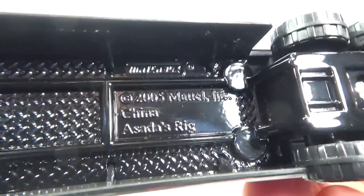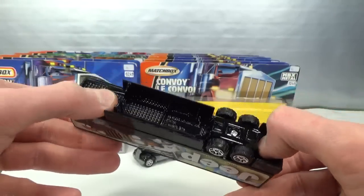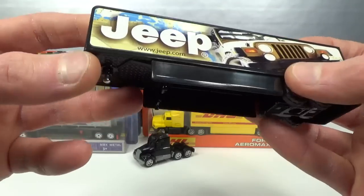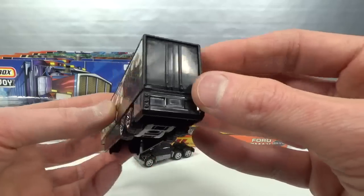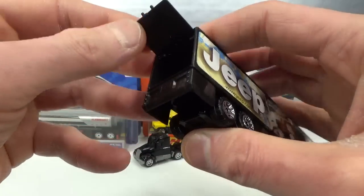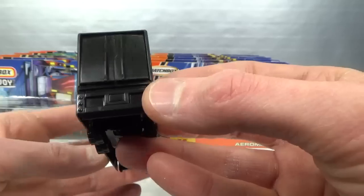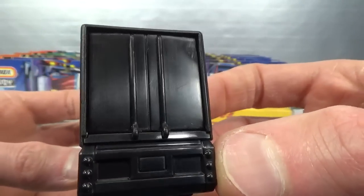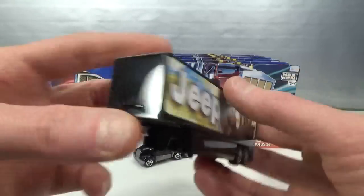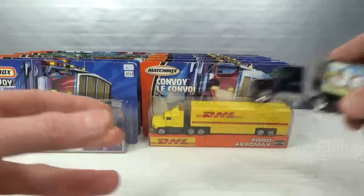This one is actually called Asada's Rig - that's interesting. So this must have been designed by Rio Asada. It's got a metal black base, a metal pin, and then a black plastic box on top. And it seems to open also - didn't expect that. It goes up like that! It looks like it's got a door that opens left and one to the right, but actually it goes up. Got the same deco on both sides.